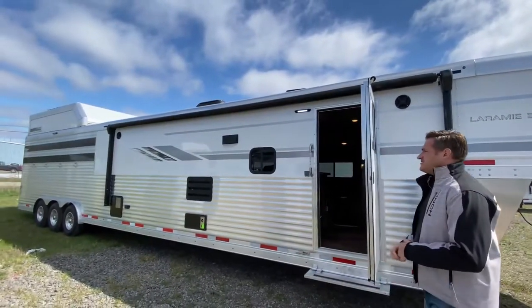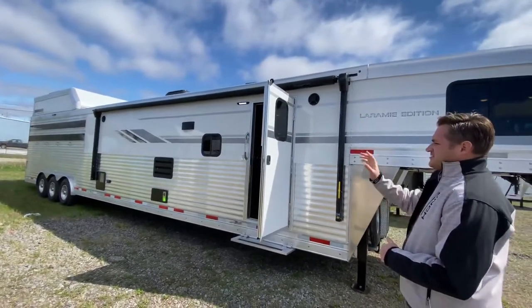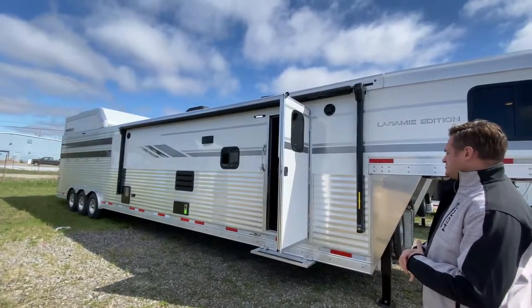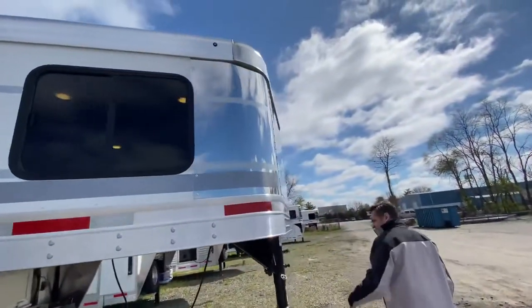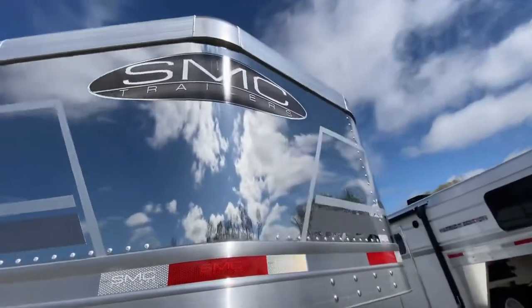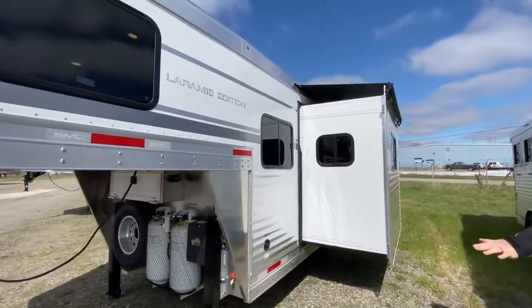It's got full slat on here, hay pod, generator. It's a great-looking trailer from SMC. You have your standard power awning with weather shield that has a control on the outside and on the inside. Stainless steel nose. Because this trailer has an LP gen on it, it's got an upgraded 40-pound tank. Full aluminum battery box.